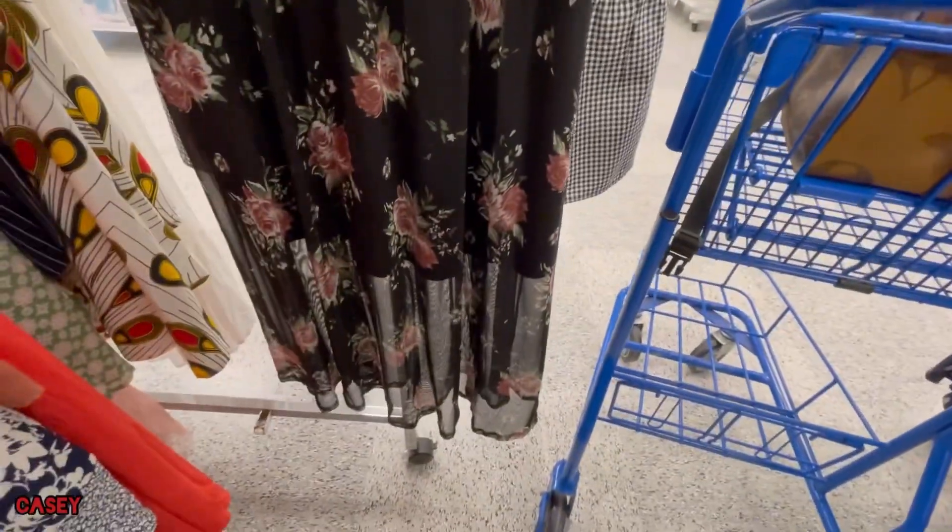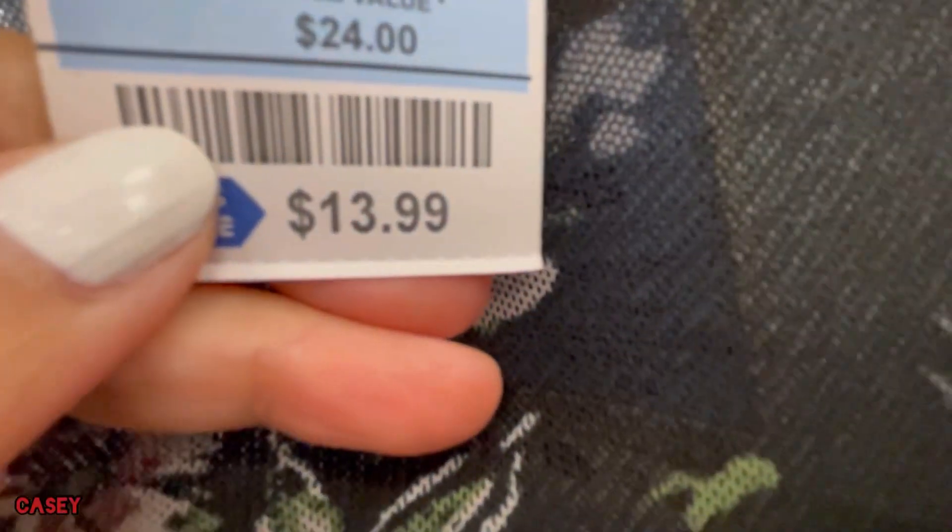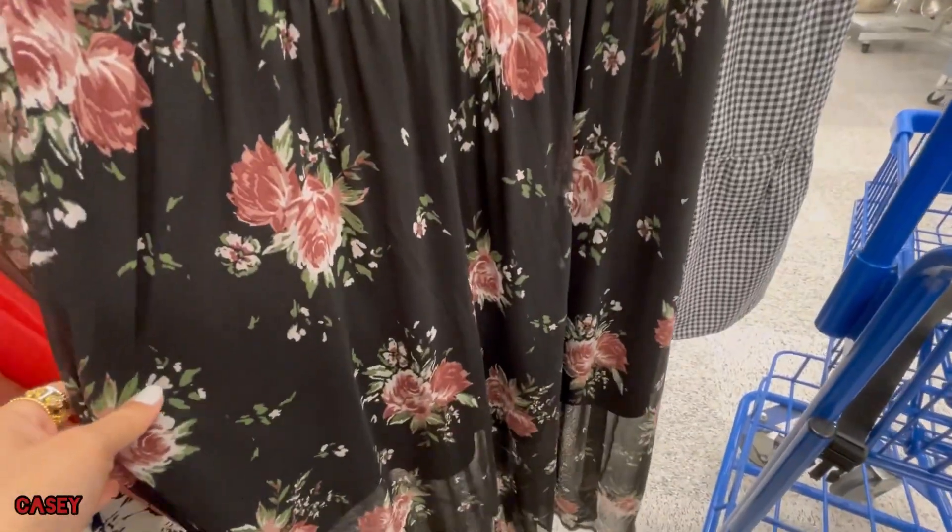We have this black dress as well — it's a mesh detail. The lining is attached. This is $13.99. That's the fabric. So cute!